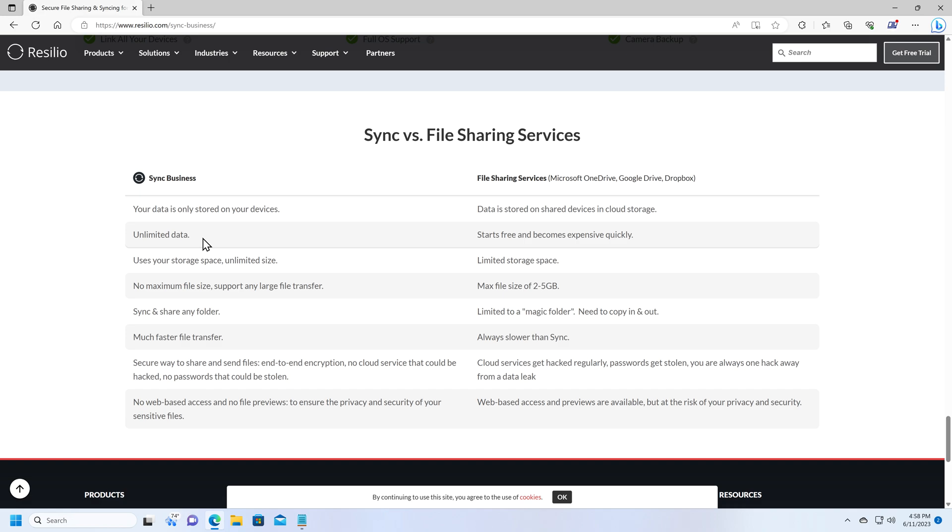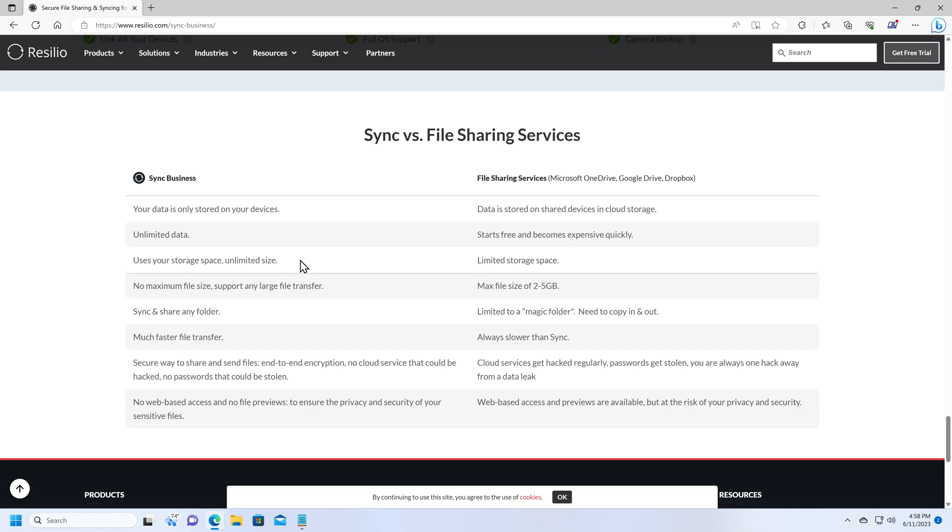The other nice thing is it's unlimited data — because you're not storing the data in the cloud, you're not charged for data storage in any way. It uses your own storage space, so you can save and share as much data as you have space for on your devices. And unlike Dropbox, OneDrive, and Google Drive, the folders you share can be anywhere on your computer — your main hard drive, SSD, external drives, or whatever. The software just lets you specify any folder anywhere on your computer to share, which is very different from services that require everything to live within a designated folder.